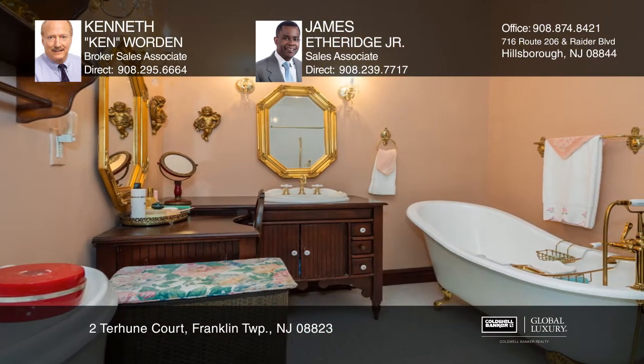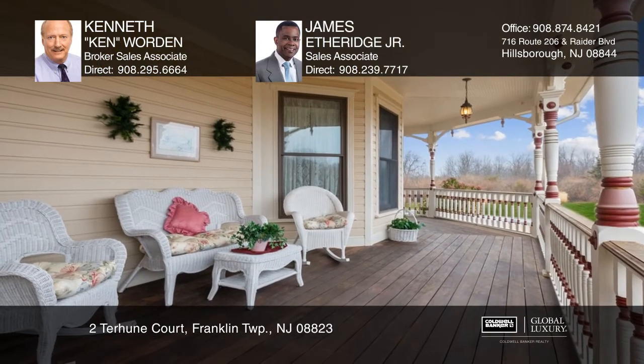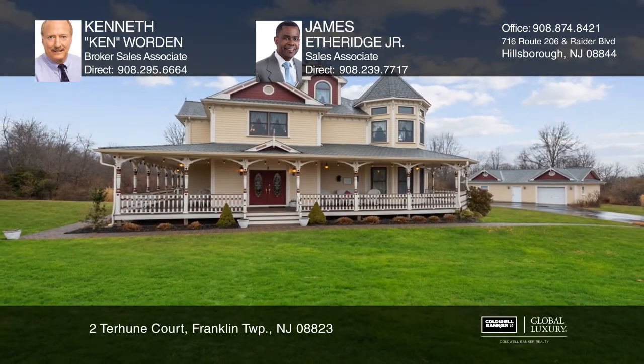Key features include a double door front entry, custom windows, incredible full wraparound porch, hardwood floors and more. Call Kenneth, Ken Warden and James Etheridge Jr. today for a private showing.